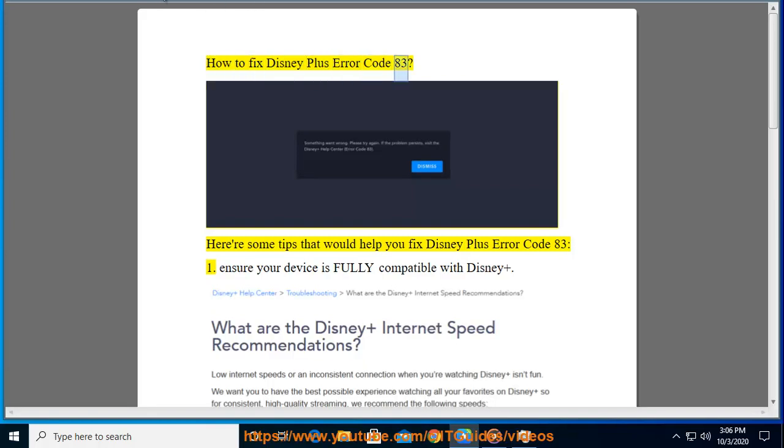How to Fix Disney Plus Error Code 83. Here are some tips that would help you fix Disney Plus Error Code 83.